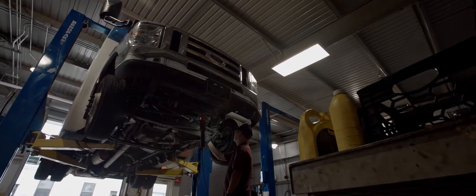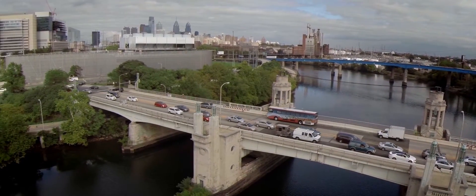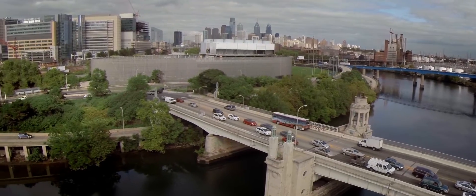From supporting cyclists and pedestrians to ensuring that our fleet of vehicles are as fuel efficient as possible, Penn's integrated transportation services keep our small city of 50,000 people on the move.